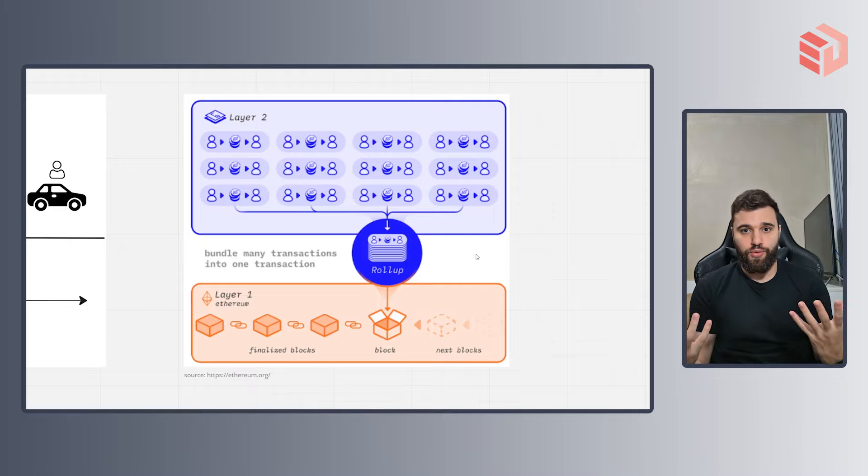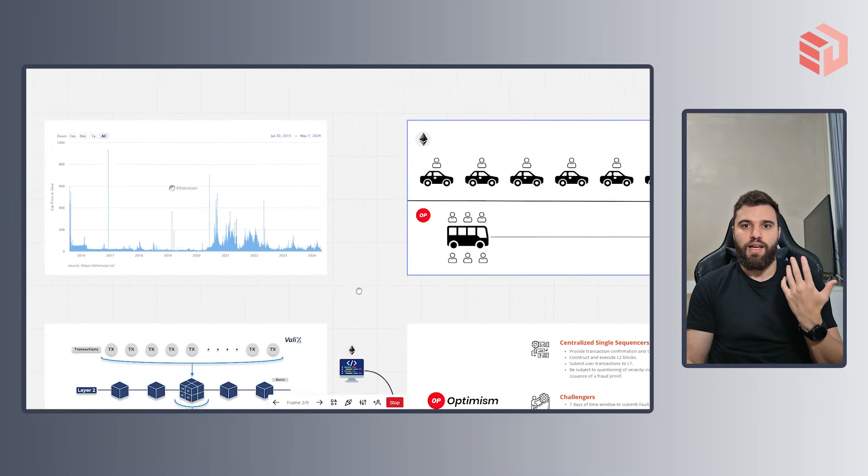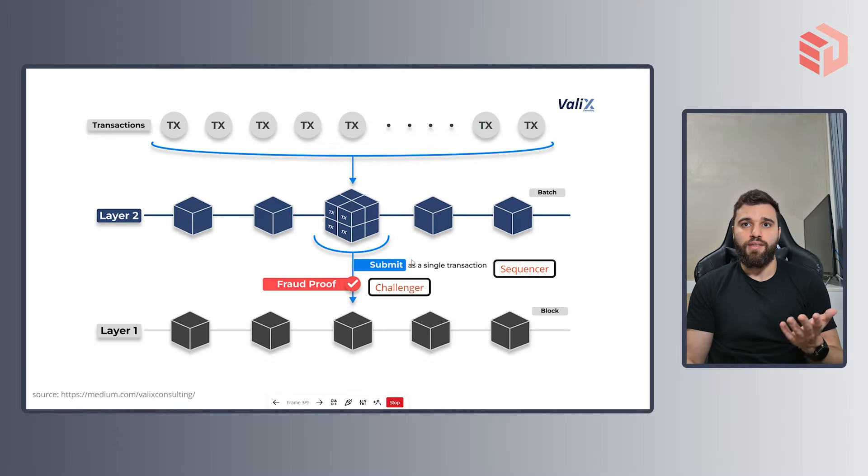That's how a layer 2 rollup achieves scalability on the Ethereum network. Now let's take a look at the most common type of rollup, called the optimistic rollup. We have the transactions happening on the layer 2, being turned into batches and delivered to the layer 1. To understand how optimistic rollups work, we'll have to define two other types of users: the sequencer and the challenger.